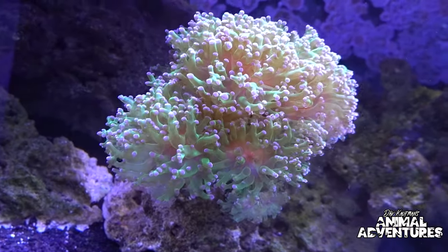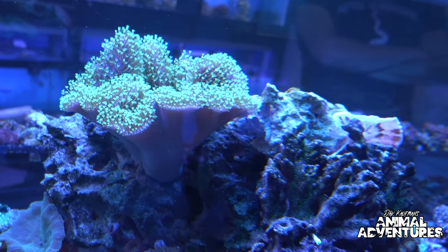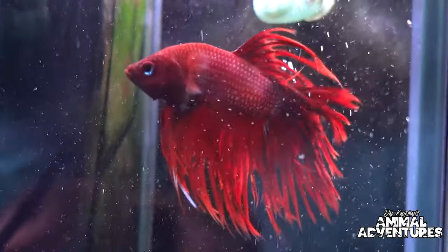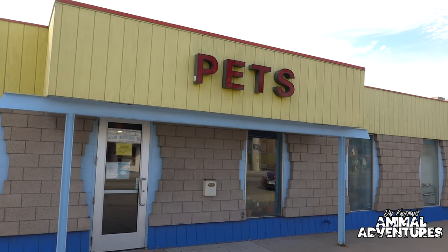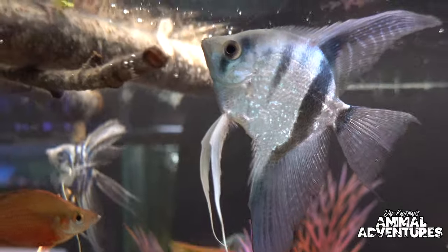Hey, what's up guys? I'm back here again in Forest Lake, Minnesota at Forest Lake Pets, visiting with owners Chris and Mike. Last time we got a tour of the saltwater room and the corals, but this awesome pet shop doesn't just deal in saltwater and coral. They have one of the most amazing freshwater tropical fish shops I've ever toured. It's so big this is going to be a two-part video.